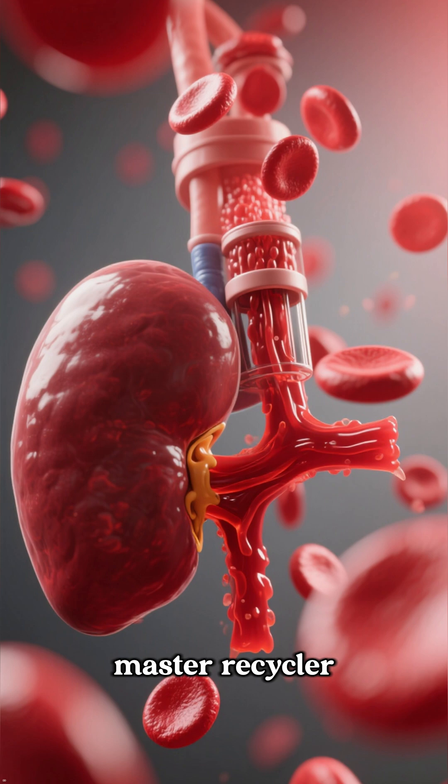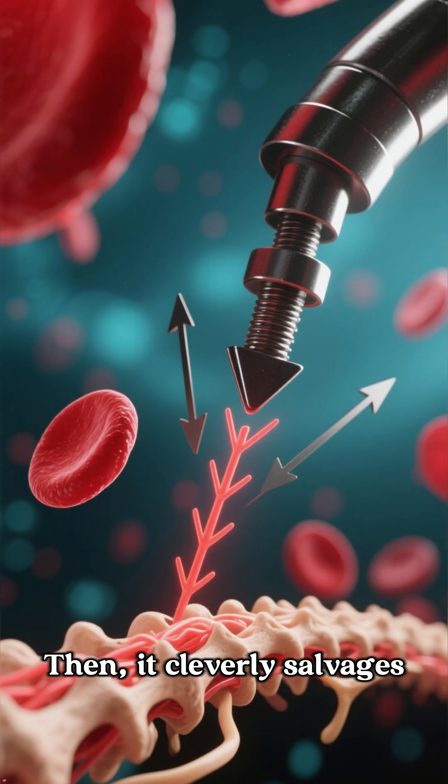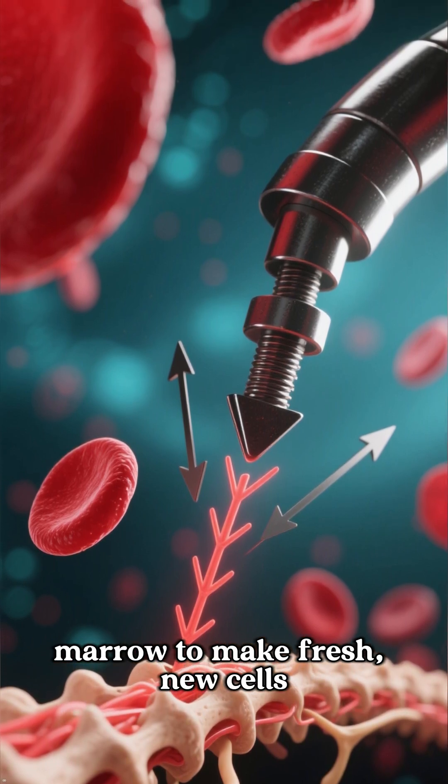First, it's a master recycler. Your spleen filters your blood, pulling out old or damaged red blood cells. Then it cleverly salvages the iron from them and sends it back to your bone marrow to make fresh new cells.